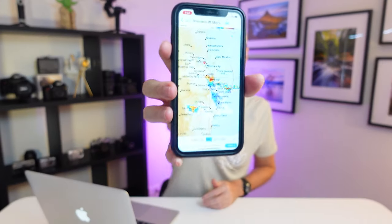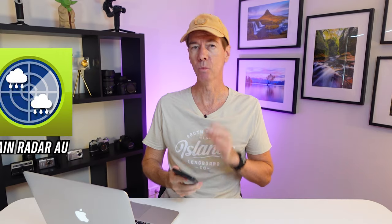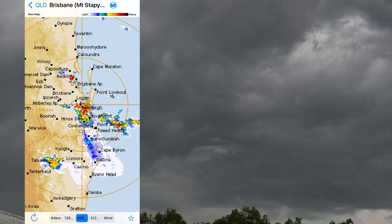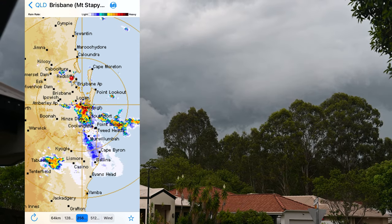Firstly, you need to go and get yourself something like a weather radar app for your local area. Something like this one — this is what I use on my iPhone, it's called Rain Radar AU. It shows me the size and direction of which the storms are coming, and also the distance the storm is away.